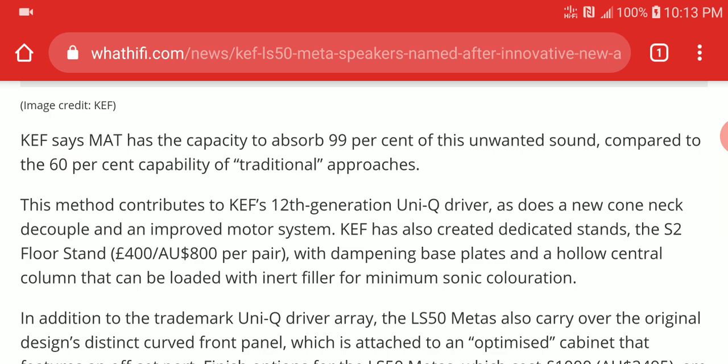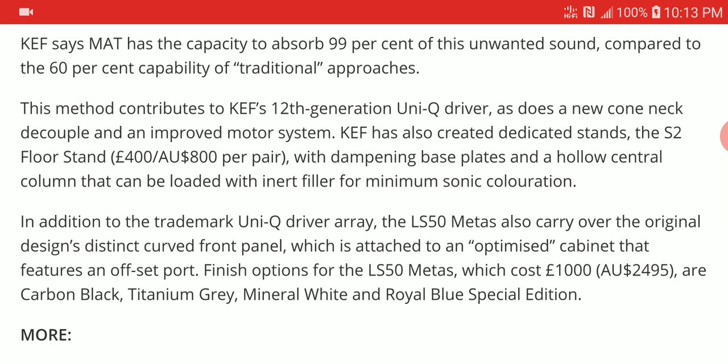They continue to say they have improved the Uni-Q driver by releasing a 12th-generation Uni-Q driver, trying to give you better performance for what you're paying for. The LS50 Meta is officially priced at £1000. It's expensive, but reasonable compared to some other higher-end brands. I think this price is not too bad — relatively accessible for most people wanting to test it out.